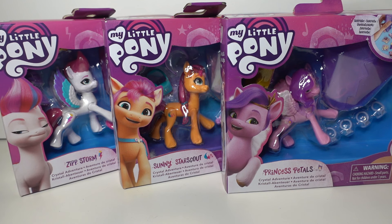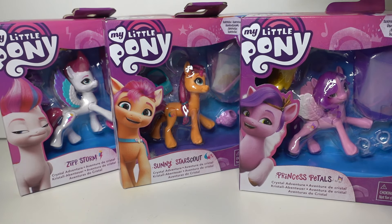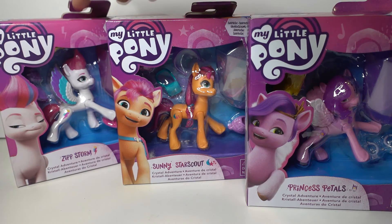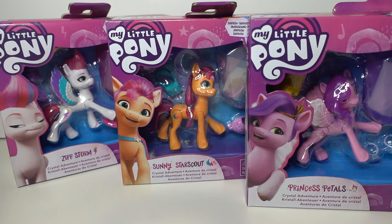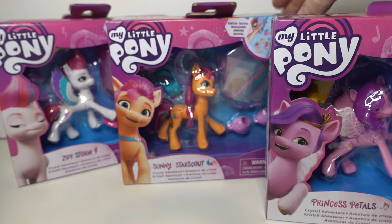Hey guys, it's Judy here. Welcome back to another video. Today I'm back with some more My Little Pony Generation 5 toys. I uploaded a video recently of me reviewing some of the brushable ponies that I found, and then the other day I found these really cool Crystal Adventure ones.